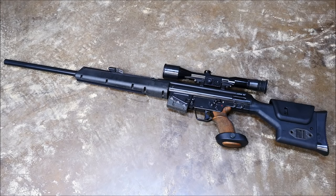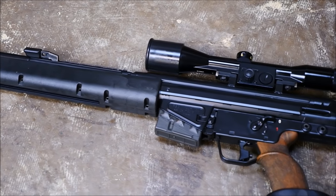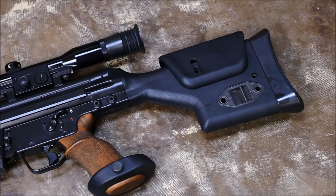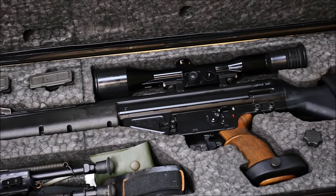So what makes this gun unique? HK's minimum accuracy requirement was 50 shots into a 3-inch circle at 300 meters, or 1 MOA. If even one of the 50 rounds deviated, the rifle was rejected. You may also notice the large steel reinforcement rails located on the sides of the rifle to reduce receiver flex.